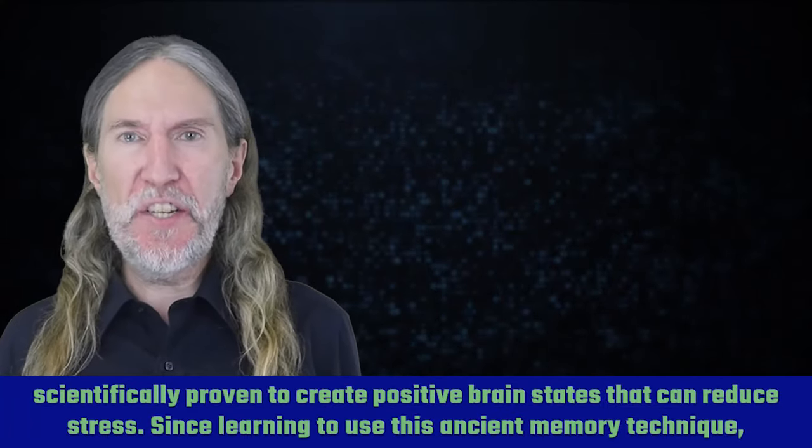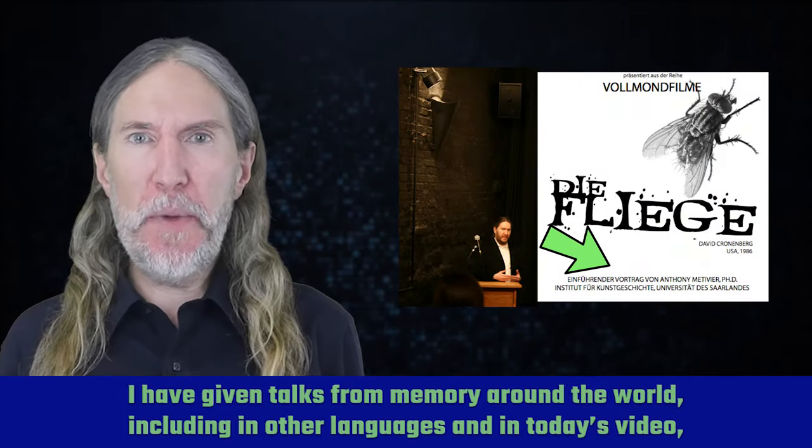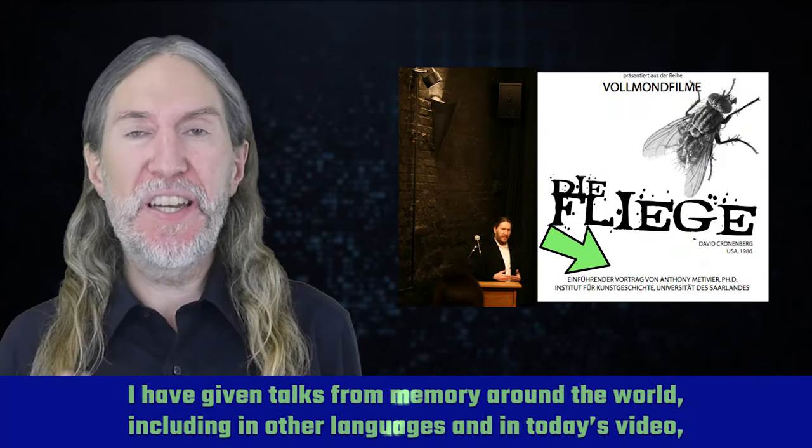Since learning to use this ancient memory technique, I have given talks from memory around the world, including in other languages.